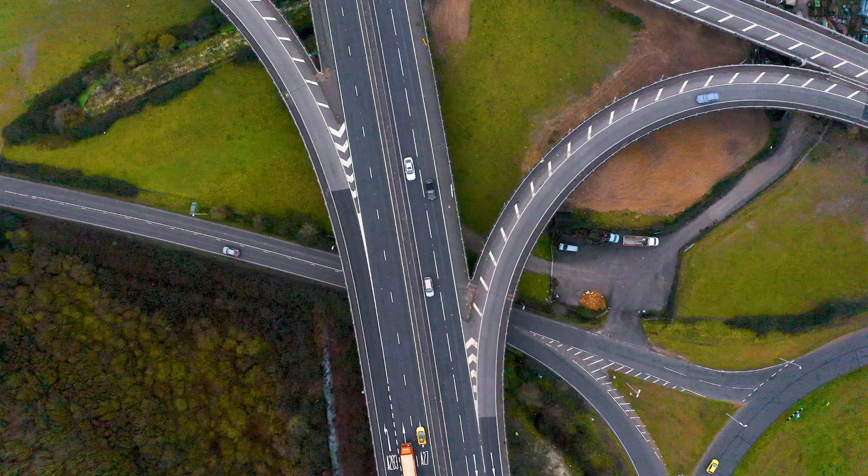There are two key places where virtual reality can be really useful: before operations and within operations. Here Ian's talking about the preoperative planning element. I'm heading across to Alder Hey now, because after speaking to Ian Hennessy on the phone, he invited me across to come and see all of this equipment in action.